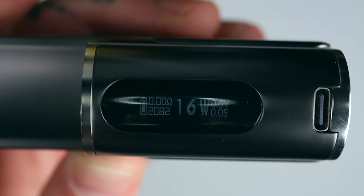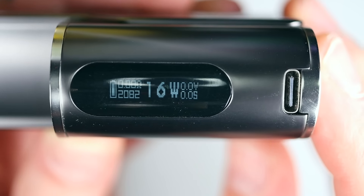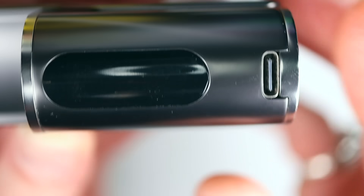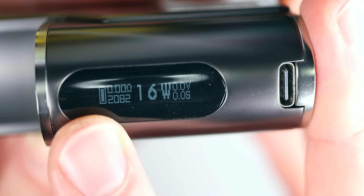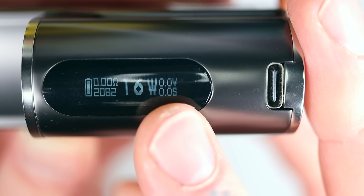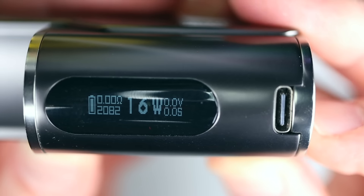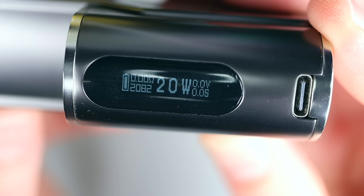Hold down those two buttons and it flips the screen around the way you want it. So you've got a classic screen layout on here — your resistance up the top, underneath that is a puff counter. I've put quite a few puffs through it, probably closer to 3,000 puffs or more on this thing. You've got your battery indicator on the far left, your wattage in the middle, the applied voltage top right, and the seconds of your last vape underneath that. It is in 1-watt increments, which I do like — down to 5 watts and all the way up to 100. None of that 0.1 watt bullshit.